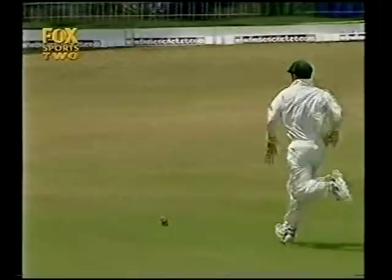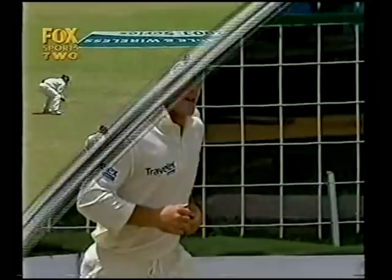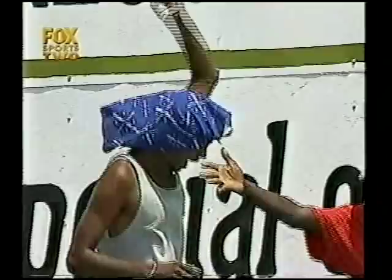They got together with the score on 53 for 5 and the West Indies in desperate trouble. They are still in trouble, but at least they are trying to fight back. That should be four — it is. That was a bad delivery from Hogg; Chanderpaul quickly under that one, smashed it through point. 108 for 5.